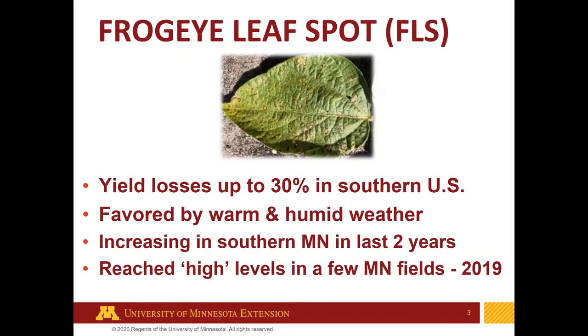First, frog eye leaf spot — a fungal leaf disease of soybean — has been common across the southern USA for a very long time. Yield losses up to 30% have been reported in the southern part of the country, and fungicides are often used specifically for managing this disease. It's favored by warm and humid weather and is very common in the southern US.